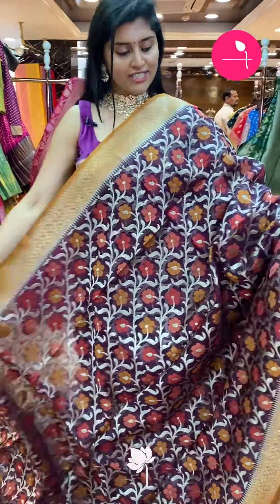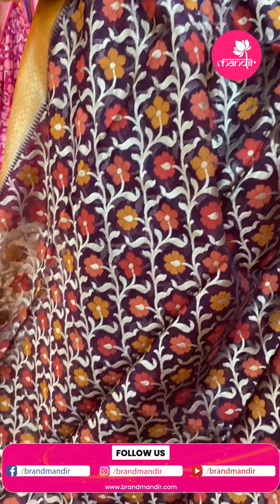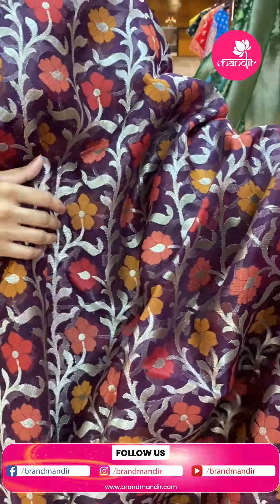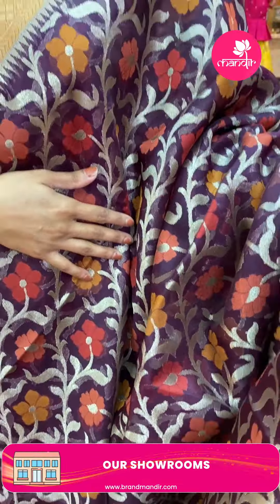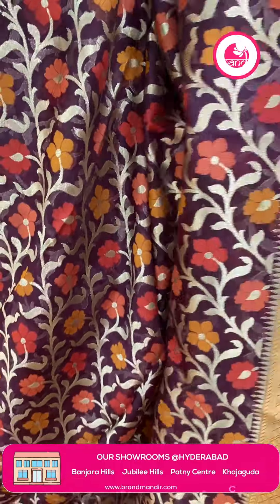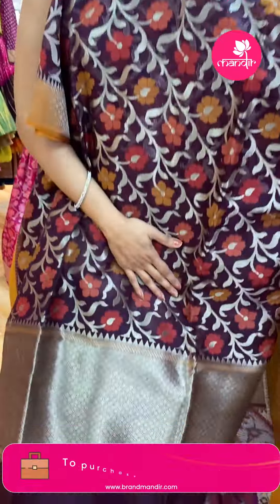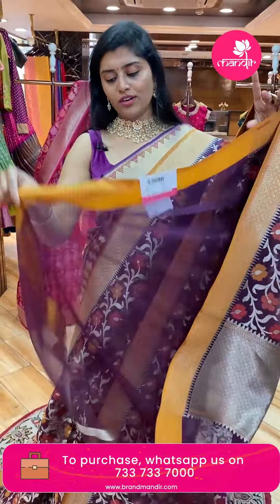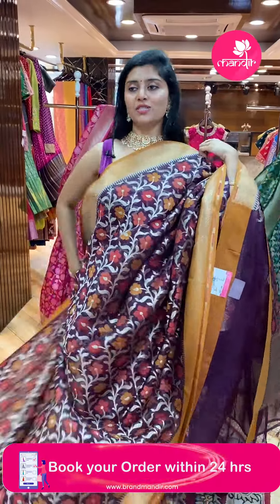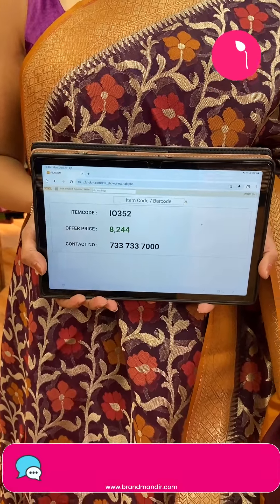Here is a nice combination in wine color with light body colors — nice silver zari weave creepers throughout, with brownish maroon color flowers. This is a Kora organza fabric paid up with a nice brown color border and diamond brocade. The pallu has silver zari weave diamond brocade. The blouse is a wine color blouse with a nice dusky brown color border. Sari pricing: code I-0352, offer price ₹8,244.